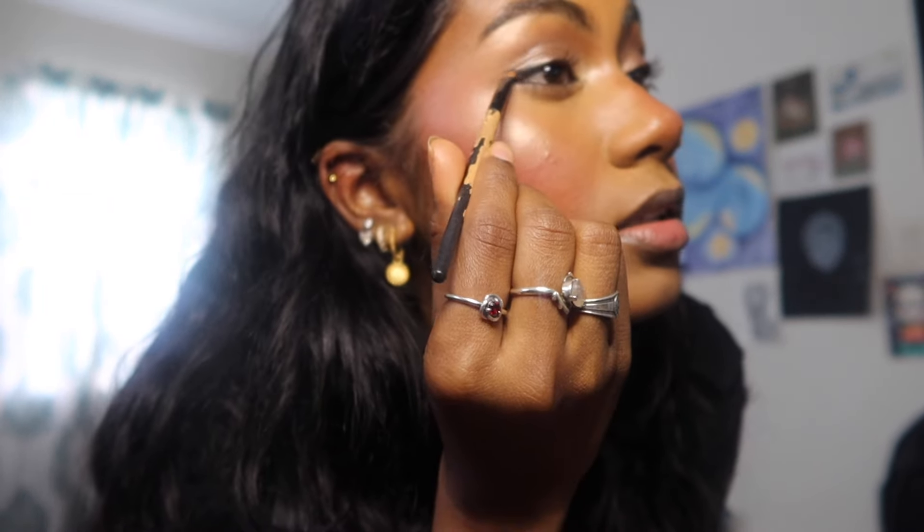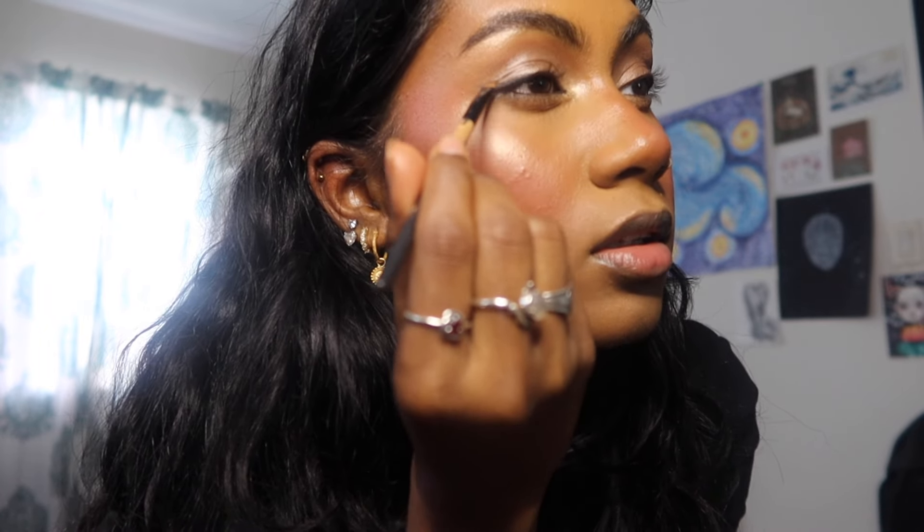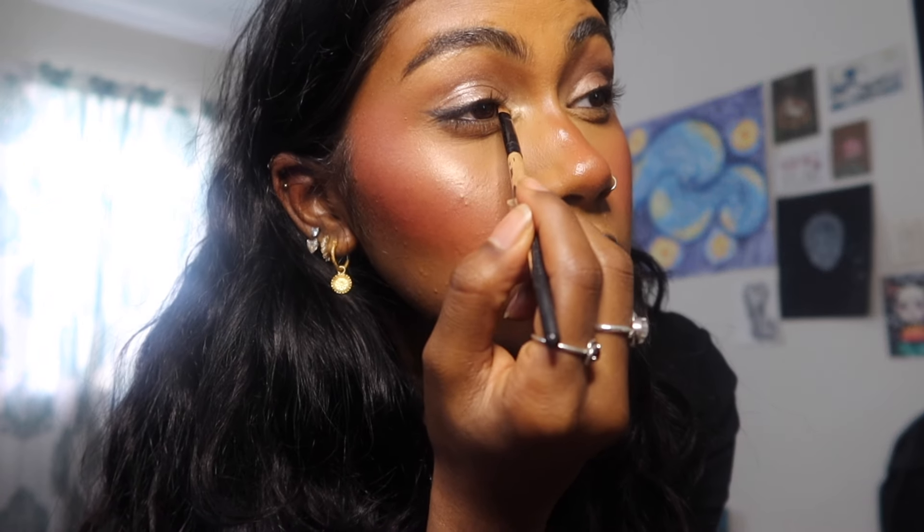I'm wondering if I should add a little bit of wing. One of my issues is that I actually own a lot of makeup and have everything I need, but whenever I actually need it I can't find it. I can't find my eyeliner, so I'm using a slanted pointed brush with a black eyeshadow and using that as my liner today, which is completely fine.